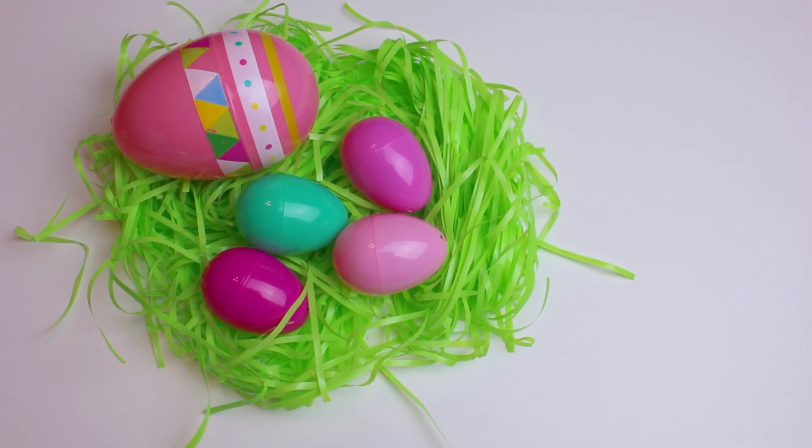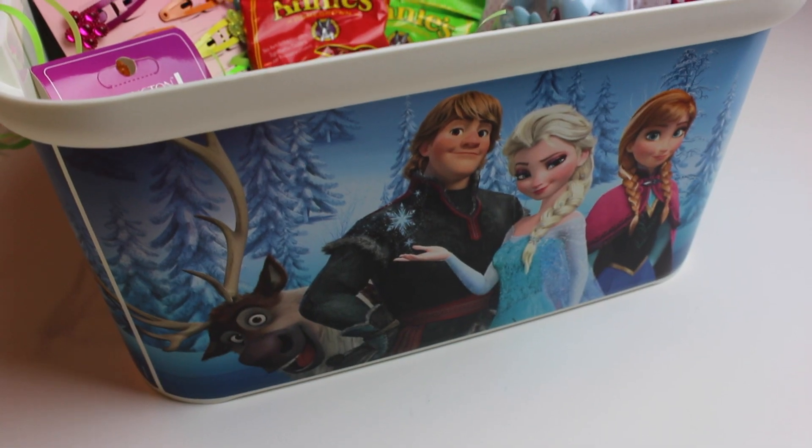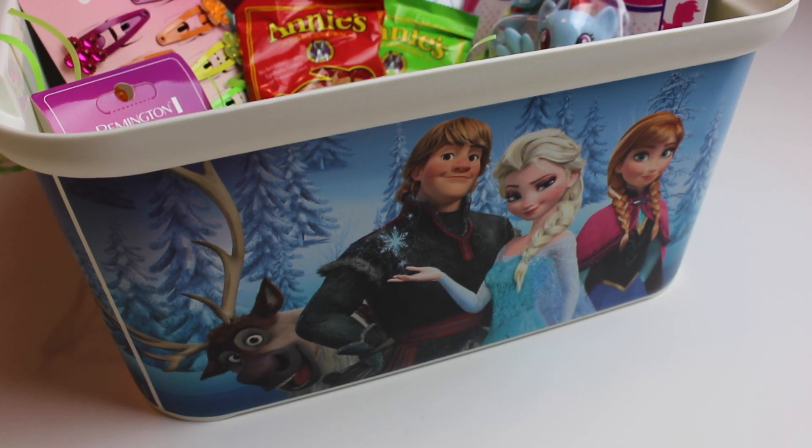Lastly, decorative baskets can get really expensive. Try giving your child a functional basket like this Frozen one I got at Target.